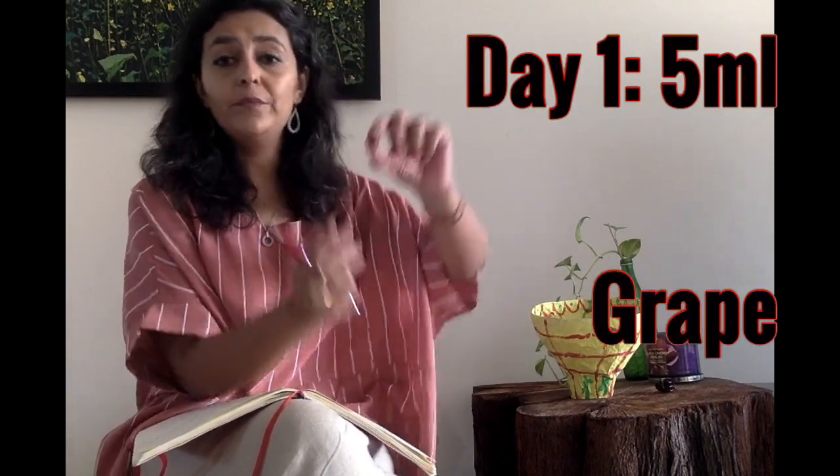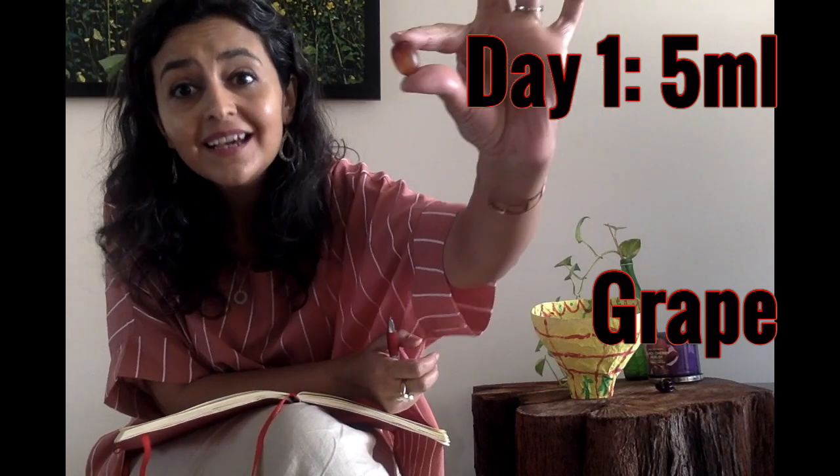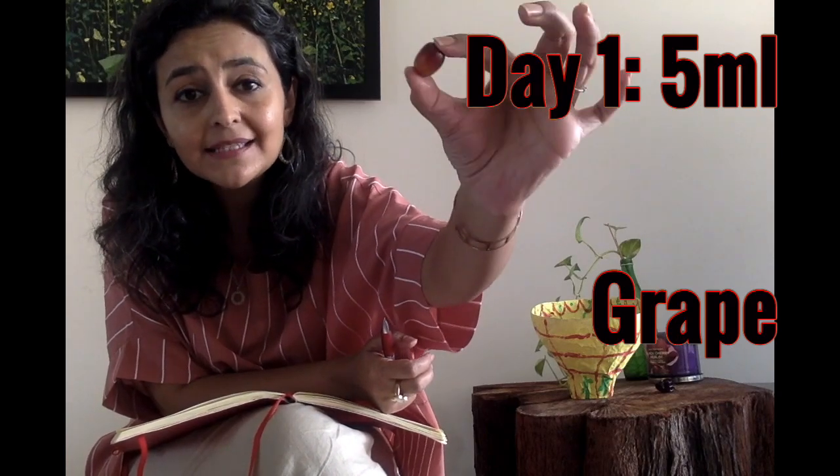So we will start with day 1. On day 1, your baby's tummy is the size of a marble — it is so small. Its capacity is about 5 milliliters, meaning 1 teaspoon.